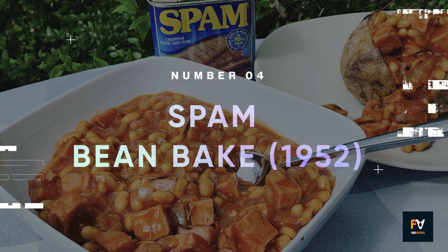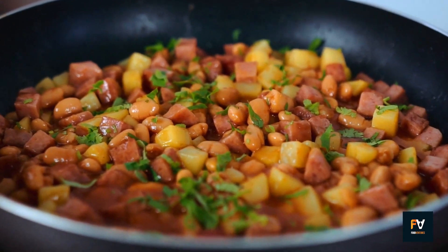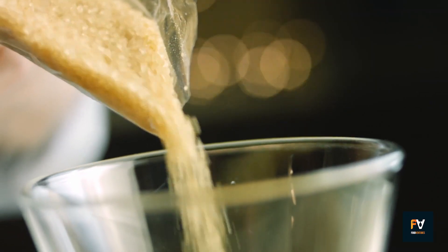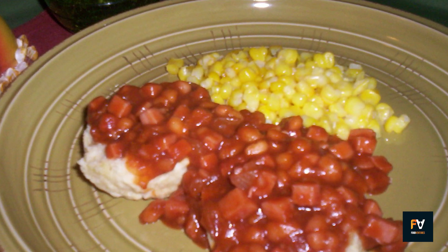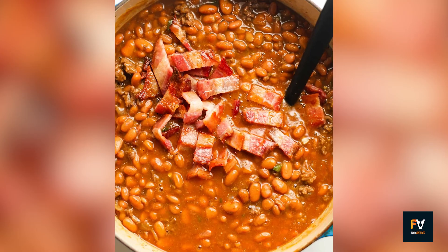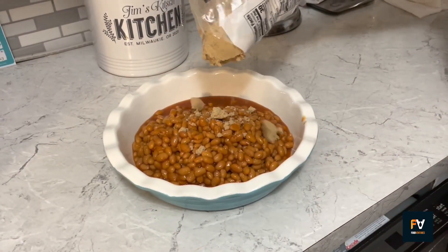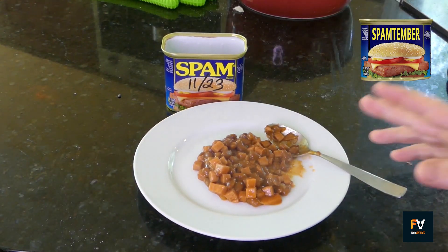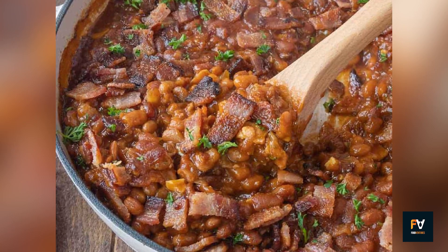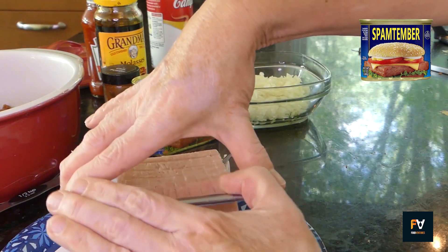Number 4: Spam Bean Bake. The Baked Spam and Beans Casserole is a quintessential comfort food dish that speaks to both convenience and budget-friendliness. Comprising a can of Spam and a blend of baked beans jazzed up with molasses, brown sugar, and dry mustard, this casserole is a one-pan wonder that brings multiple textures and flavors into one harmonious experience. The ease of preparation is a major selling point — there's a heartwarming simplicity to combining just a handful of pantry staples. The Spam lends its characteristic savory punch, while the beans absorb the richness of molasses and the sweetness of brown sugar, creating a unified dish that's both satisfying and economical.